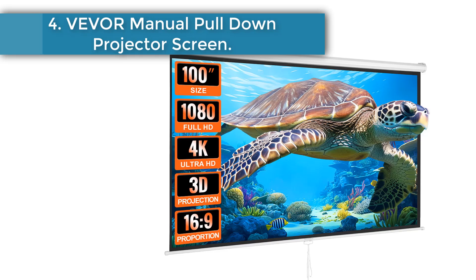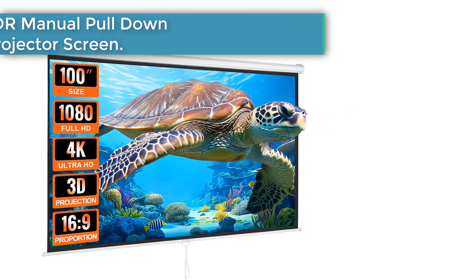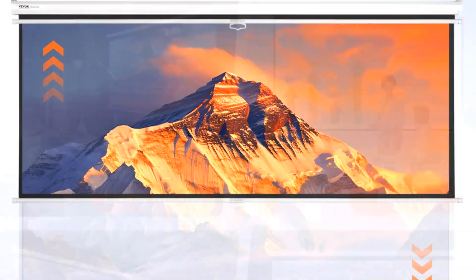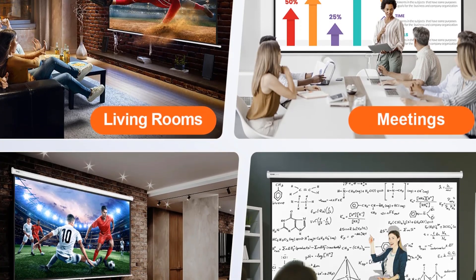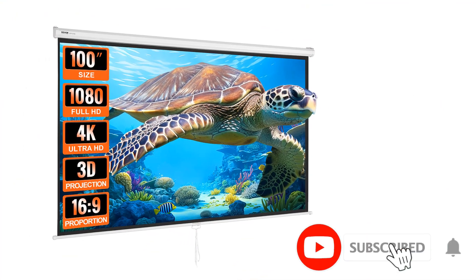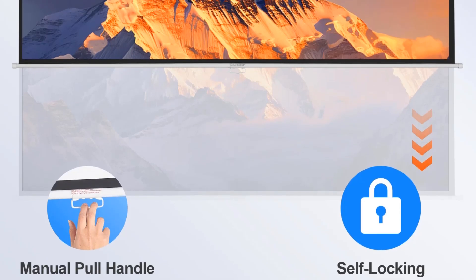Number 4: VIV Manual Pull-Down Projector Screen. Our pull-down projector screen is crafted from high-reflectivity PVC material, ensuring every detail shines through and delivering a flawless large-screen viewing experience in any setting. Get ready to immerse yourself in a visual masterpiece. With its wide-angle design, our retractable projector screen provides clear visuals for the audience regardless of their position, enhancing the flexibility of your viewing experience and turning every seat into the best one in the house.